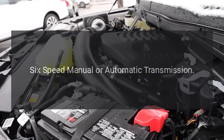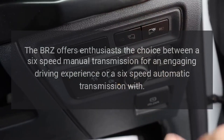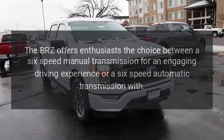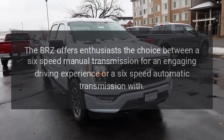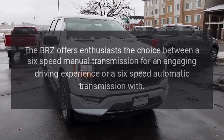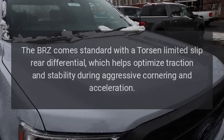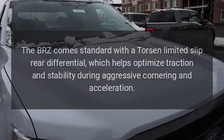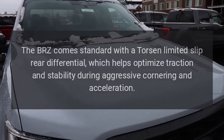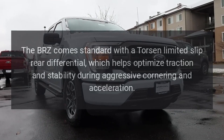The BRZ offers enthusiasts the choice between a 6-speed manual transmission for an engaging driving experience or a 6-speed automatic transmission. It comes standard with a Torsen Limited Slip Rear Differential, which helps optimize traction and stability during aggressive cornering and acceleration.